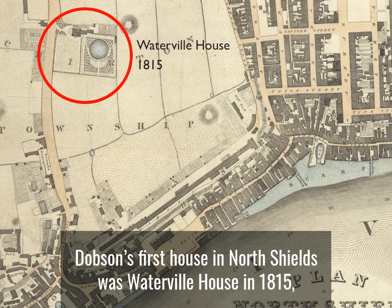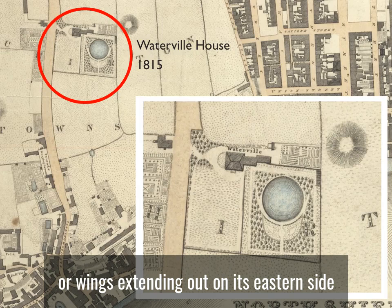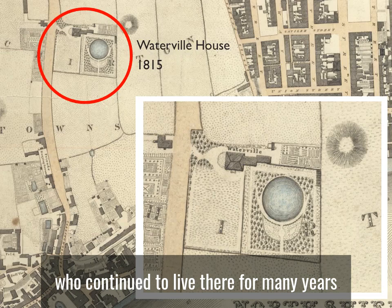Dobson's first house in North Shields was Waterville House in 1815, just off what is now Coach Lane, circled here in red. It was a square house without buildings or wings extending out on its eastern side, and it was set in its own landscaped grounds with a large water feature. It was built for George Rippon, proprietor of the Waterville Waterworks, who continued to live there for many years as a well-established member of North Shields society.